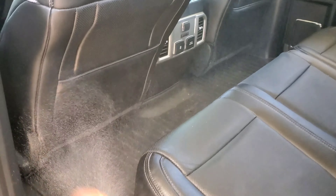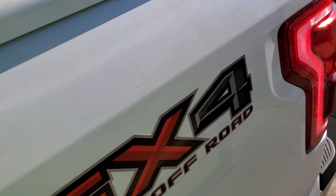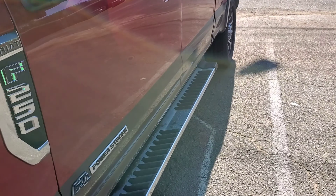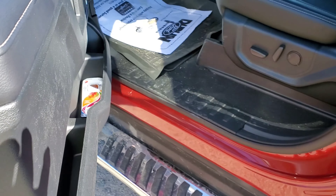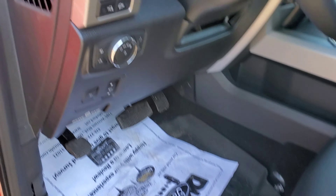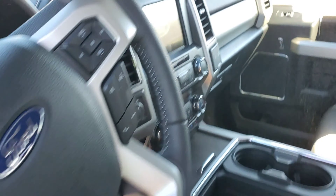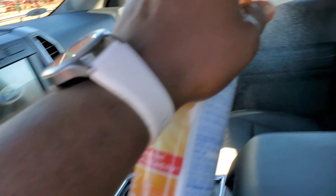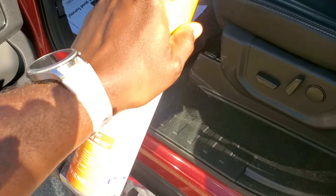Like I said, you got to be safe out here when we're doing these vehicles, because nobody wants COVID-19 virus or anything like that. So we're trying to be safe out here at GP Car Care. We're spraying it all in there — just spray it and leave because we got the detail out anyway, so it don't really matter, just spray it.